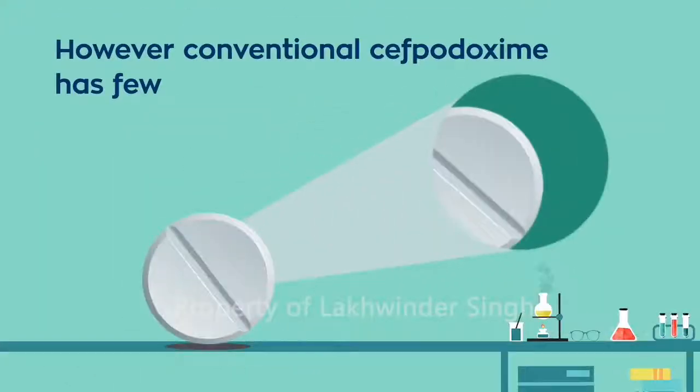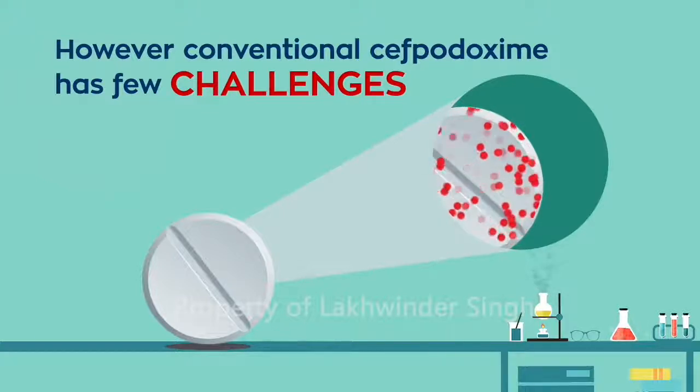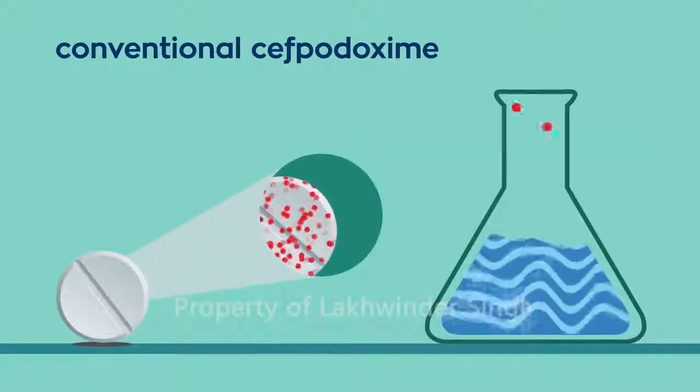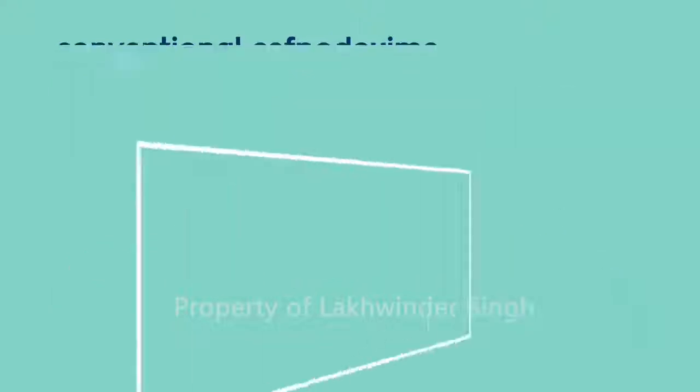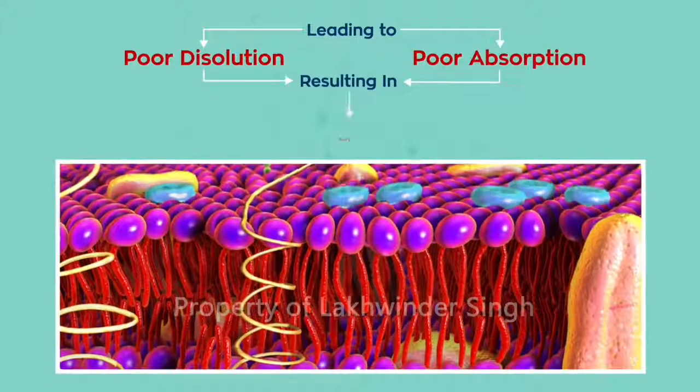However, conventional Cephpadoxime has some challenges. Conventional Cephpadoxime is poorly soluble, leading to poor dissolution and poor absorption, resulting in poor efficacy.